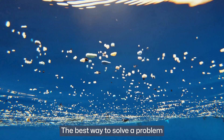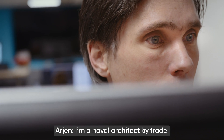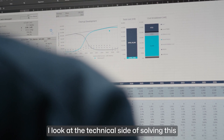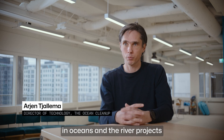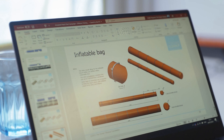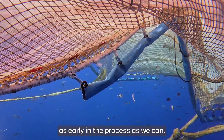The best way to solve a problem is to actually break it down into small pieces that each are solvable. I'm a naval architect by trade — I've been sailing all my life. I look at the technical side of solving this plastic pollution problem, working with our teams on ocean and river projects to develop technology that doesn't exist. We come up with concepts and then start to test as much as we can, as early in the process as we can.